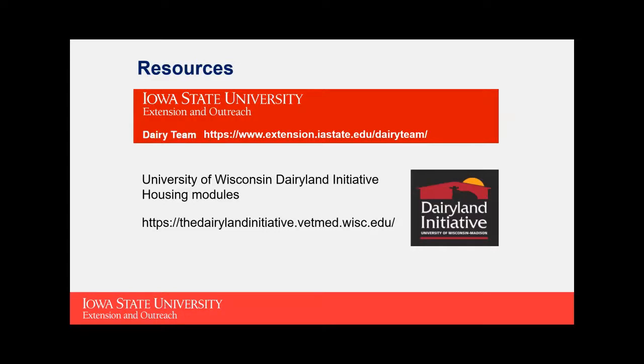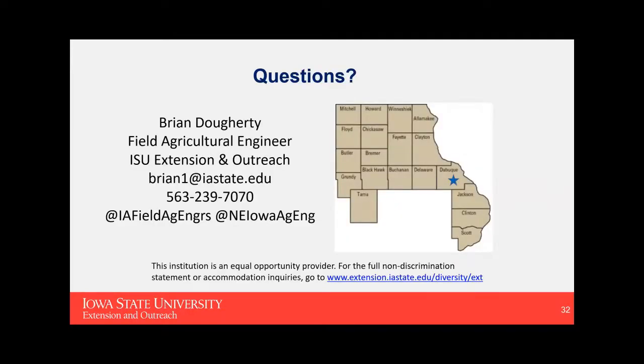Resources: check out the Iowa State University Extension Dairy Team website for information on facilities, nutrition, and more. The University of Wisconsin Dairyland Initiative website has housing modules covering facility design and heat stress — much of the research presented today came from their work. I'd encourage you to check that out as well. With that, we have some time for questions.